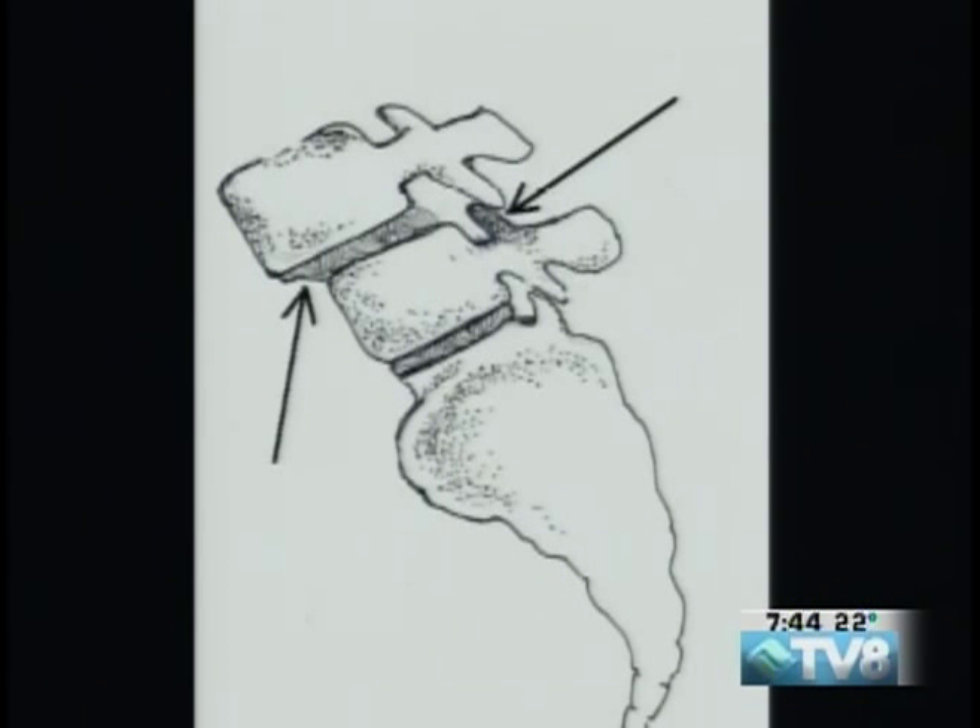Our spine wears out. The discs themselves — that small arrow points to the disc — start to wear, and the joints in back, which I call the door stops, actually wear too, and literally one vertebra slides forward on the other.